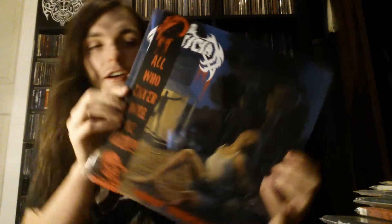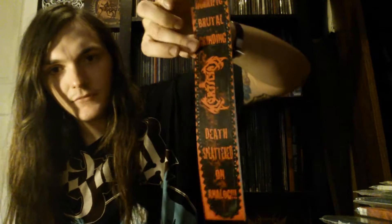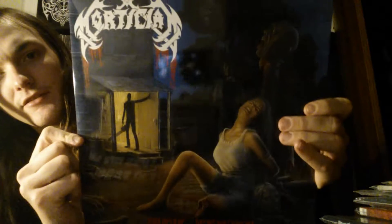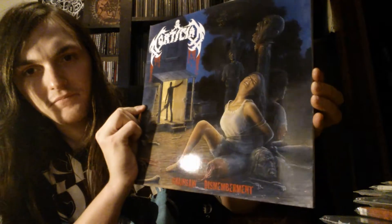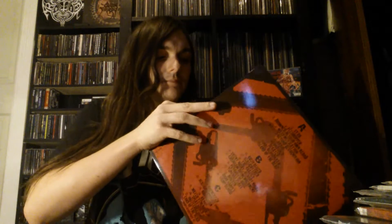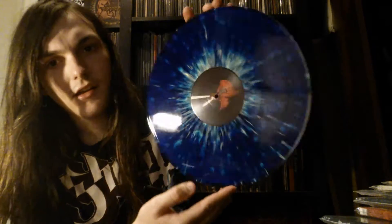This is Mortician — Chainsaw Dismemberment. It comes with this weird sash thing, which is cool, but initially it came around the entire gatefold and it was impossible to get off. I cannot get it back on for the life of me. I love this cover art — I'm a real sucker for that backwoods hillbilly type artwork and that's definitely what this is. The back here — this is a double LP.